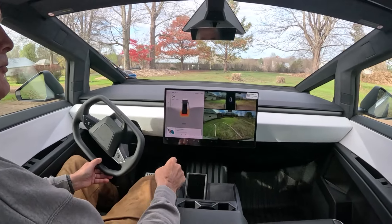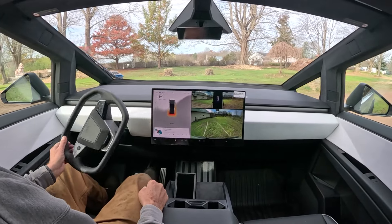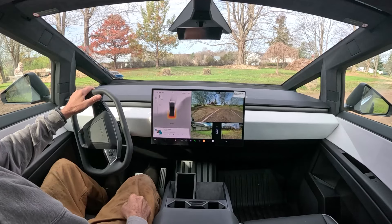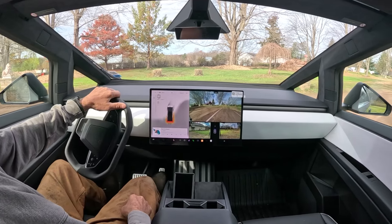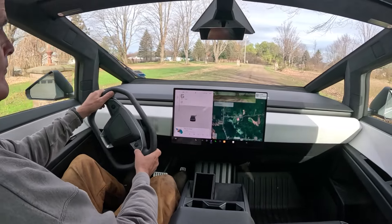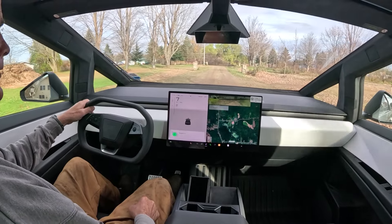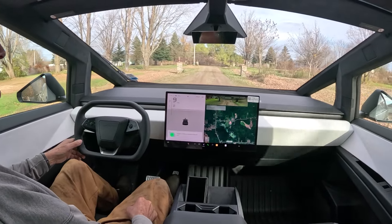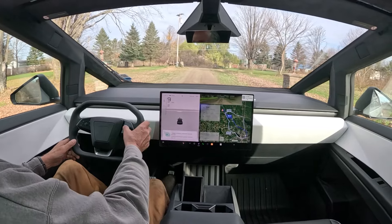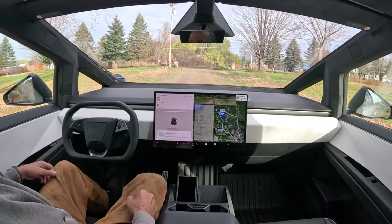Backup camera, two side view mirrors, two side view cameras — shifting into drive, that's how we shift. Navigate to Anderson Equipment, Syracuse, New York. Drive east on Stony Robbie Road for 1.4 miles.